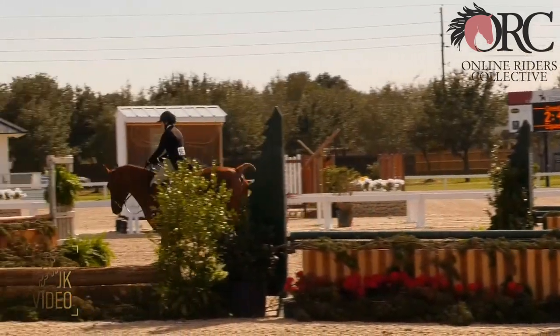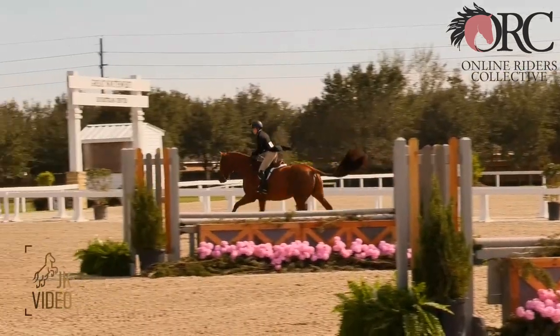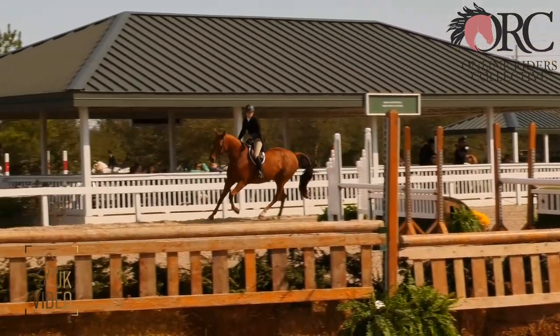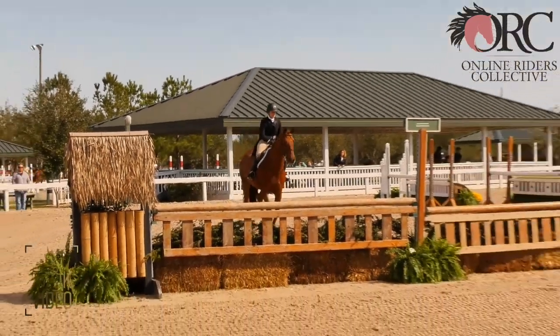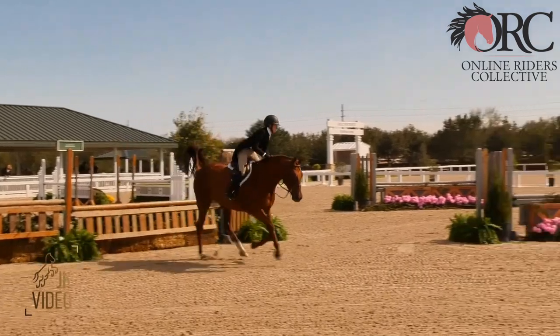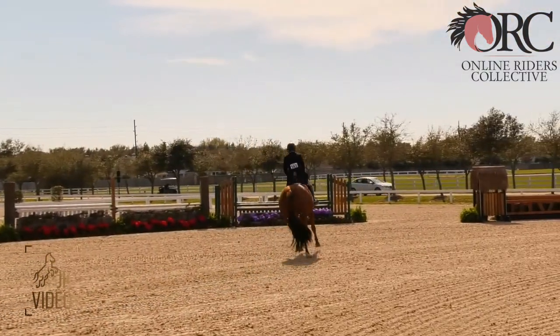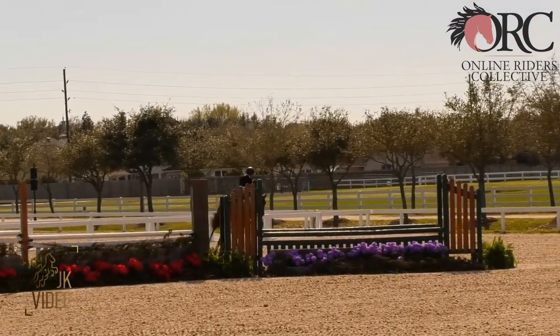Hello, this is Jay Levieri and we have Anna here with her beautiful chestnut hunter mare. Thank you very much for submitting your videos to Online Riders Collective. It looks like a hunter derby — and yes, it is a hunter derby.